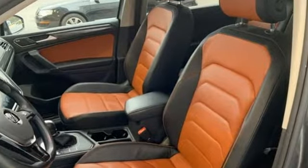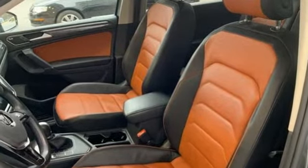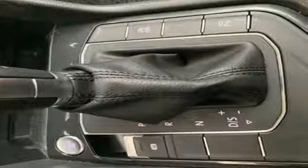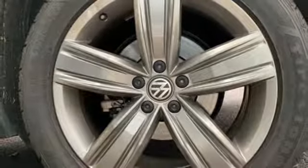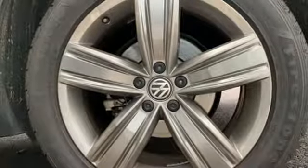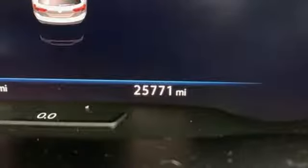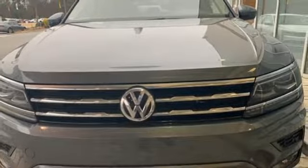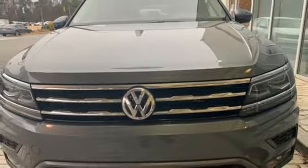Intercooled turbo inline four-cylinder engine, front heated leather bucket seats, integrated navigation system with voice activation, configurable instrument gauges, heated steering wheel, Kessie Key, Bluetooth wireless audio streaming, hands-free liftgate, AppConnect, and power heated mirrors.